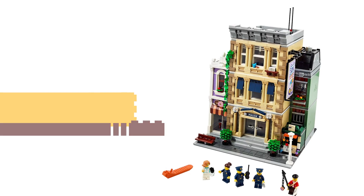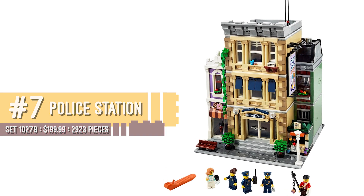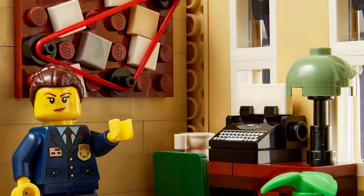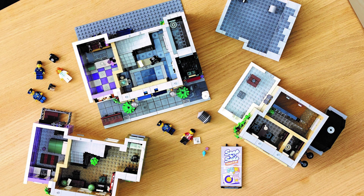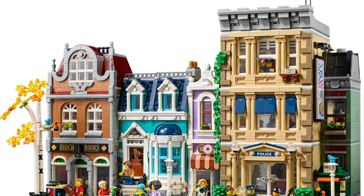Coming in at number seven is 10278 Police Station, the modular building released for this year. I'm a sucker for modular buildings, and I believe this one was designed by Chris McVeigh. It's awesome. You can't fault the price on any of the modulars — you're getting so much bang for your buck. I'm always waiting for the modular building line to drop the ball, but it never does. They keep getting better and better.